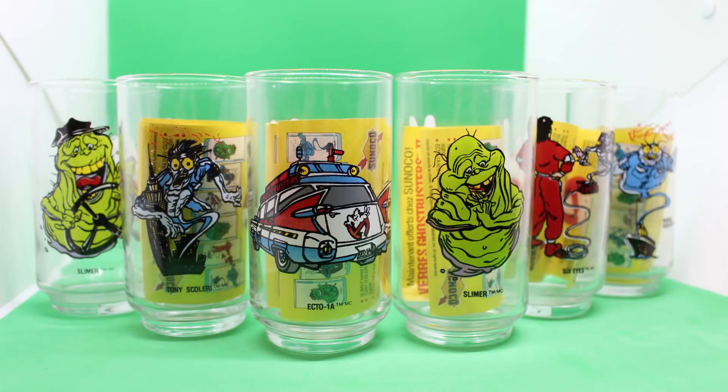Way back in 1989, Sunoco gas stations were giving out Ghostbusters 2 collector glasses. Hey everybody, Jason here of GhostbustersNews.com with another retro review for you today. And yes, we are taking a look at the entire line of Ghostbusters 2 collector glasses.